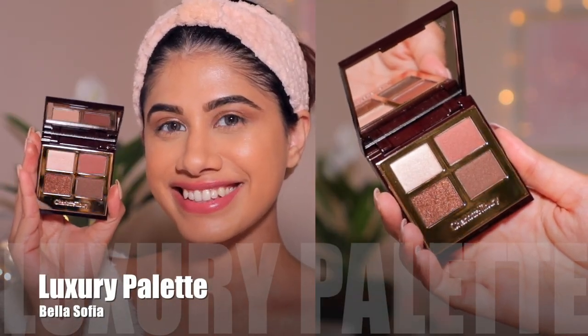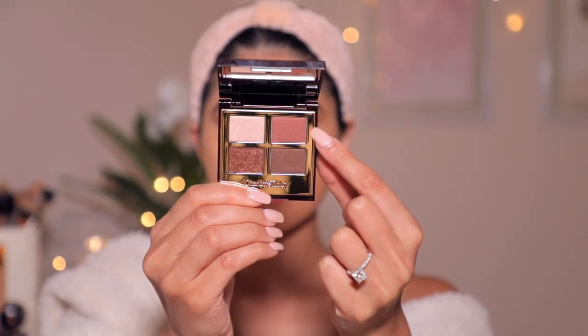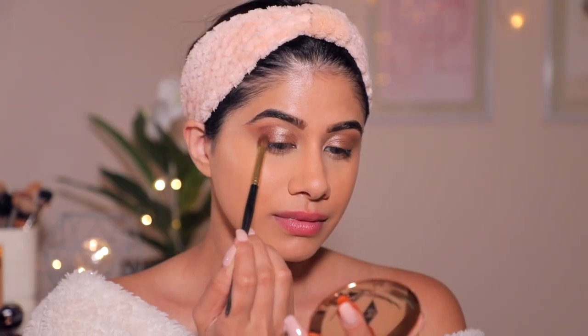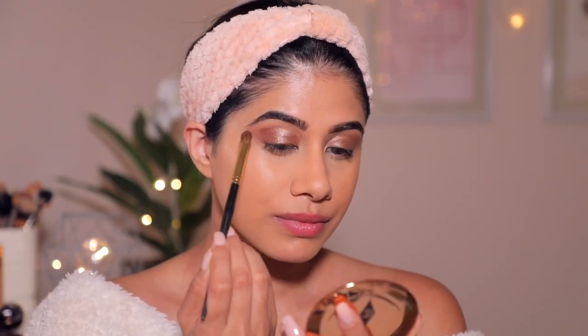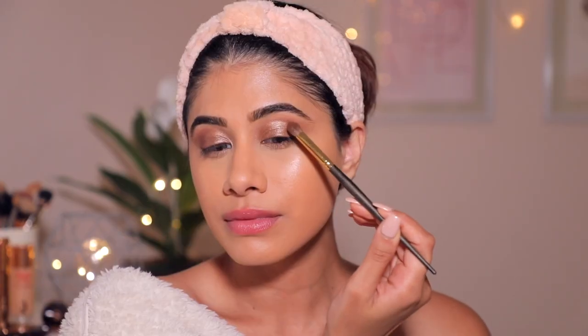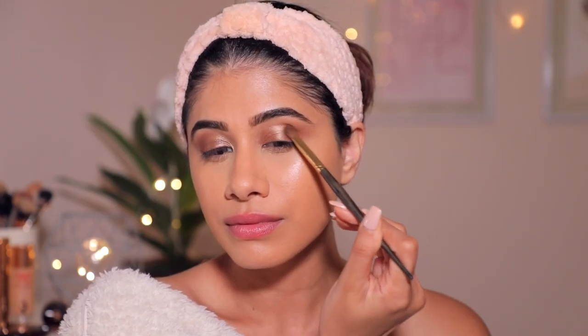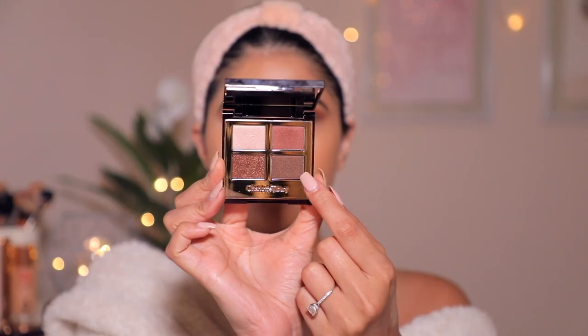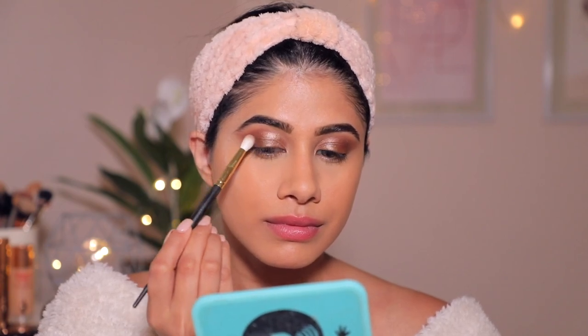Then I'm picking the Luxury Palette in Bella Sophia and I'm taking that brownish orange shade and putting it towards the outer corner — this is me trying to create some smokiness and depth. You always want to put the darker colors towards the outer corner of the eye. Doing the same thing on the other side. Make sure you take your time blending it out. I'm also picking up the brown shade from the same palette and deepening the outer corner, layering the eyeshadows little by little.